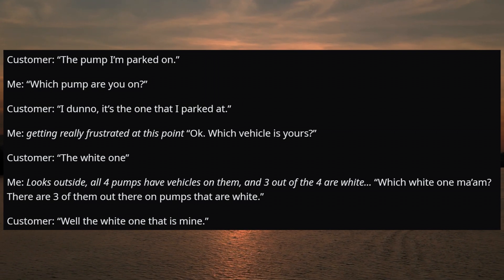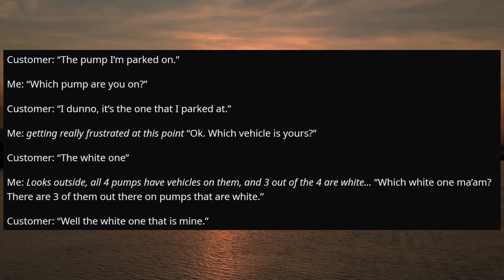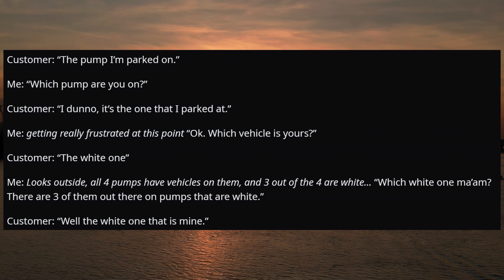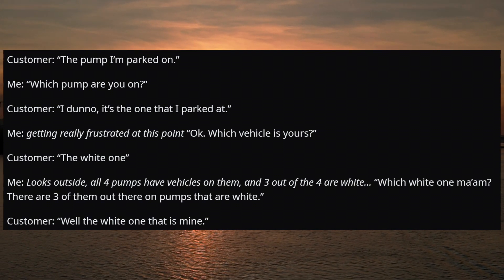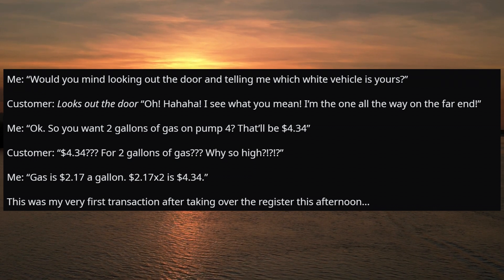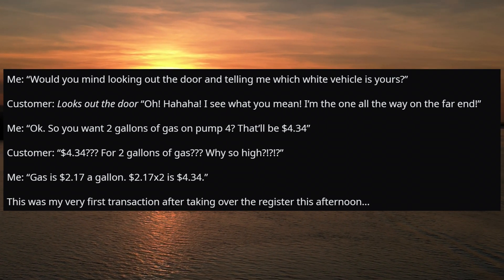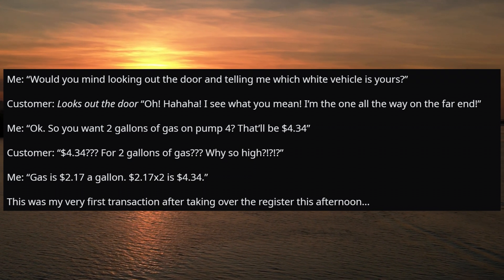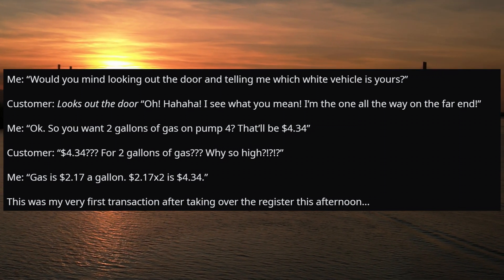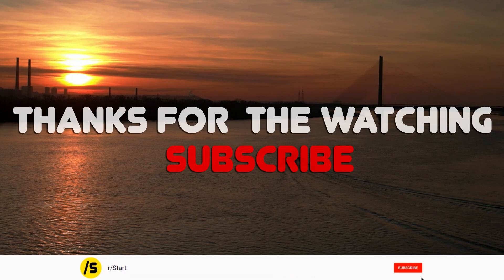Getting really frustrated, I ask: 'Which vehicle is yours?' Customer: 'The white one.' I look outside — all four pumps have vehicles on them and three out of four are white. 'Which white one, ma'am? There are three of them out there.' Customer: 'Well, the white one that's mine.' I ask her to look out the door and point to hers. Customer: 'Oh hahaha, I see what you mean — I'm the one all the way on the far end.' Me: 'Okay, so you want two gallons of gas on pump four? That'll be $4.34.' Customer: 'Four dollars thirty-four for two gallons of gas? Why so high?' Me: 'Gas is $2.17 a gallon — $2.17 times two is $4.34.' This was my very first transaction after taking over the register this afternoon.